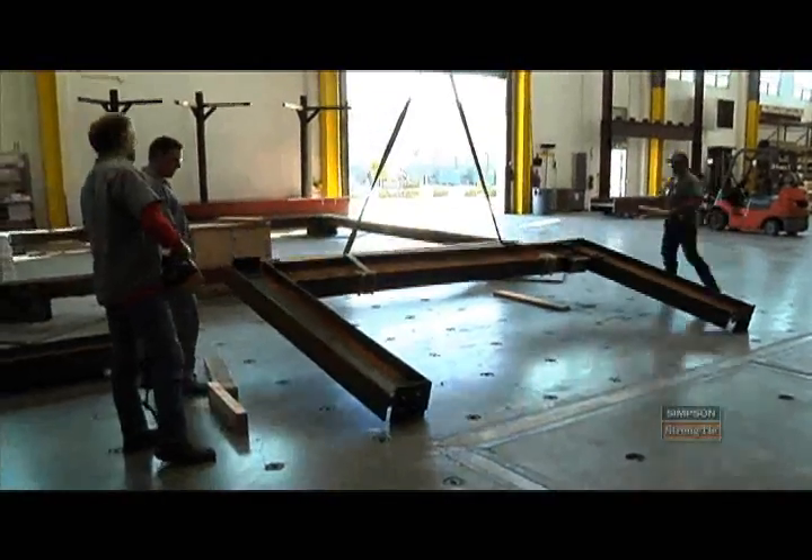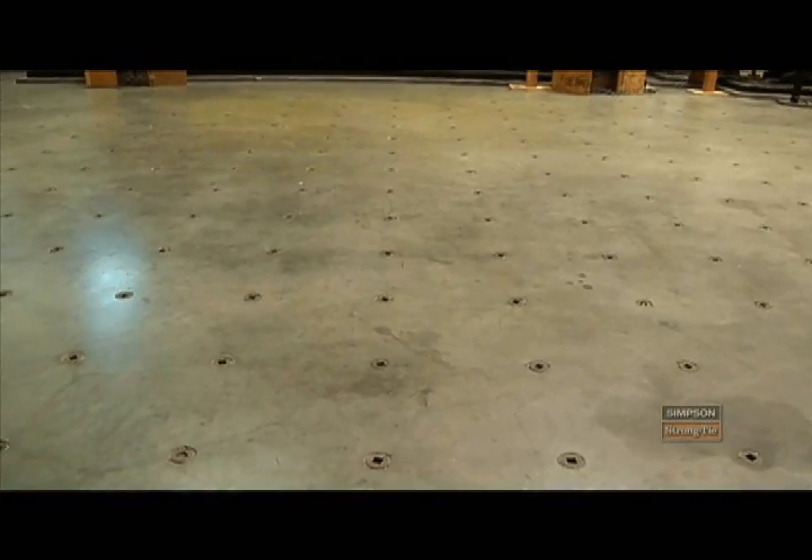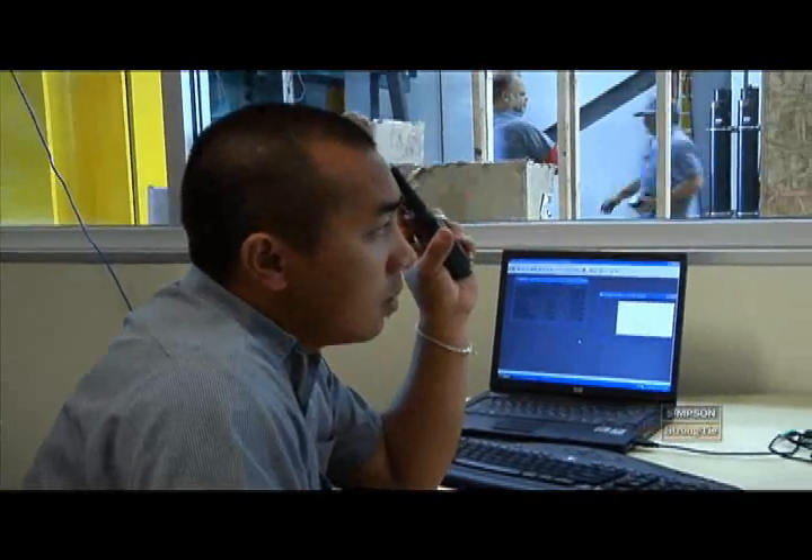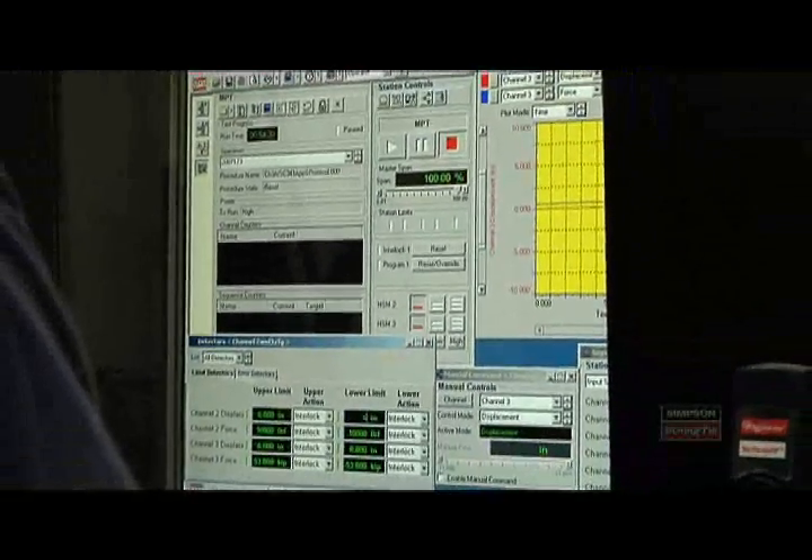The strong floor is a little over three feet thick. It's heavily reinforced, and we can apply point loads of 300,000 pounds anywhere on the strong floor. We have an expression here at the lab and all of our labs within Simpson that says, one test is worth a thousand expert opinions.